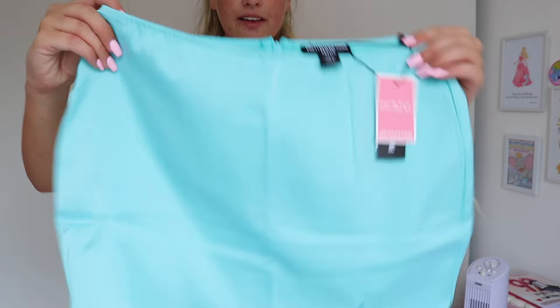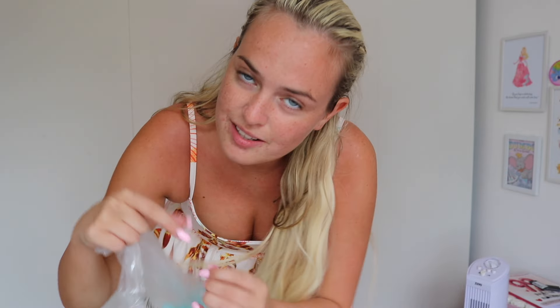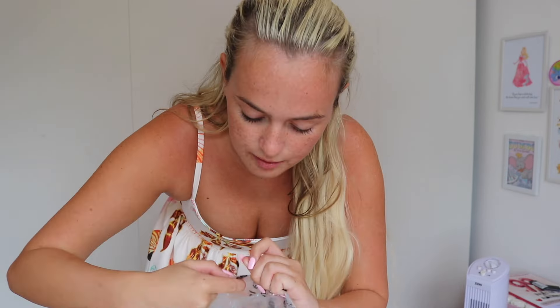Next up we've got a cheeky two-piece — the turquoise satin structured corset and then the turquoise satin low waist mini skirt. I don't like the sound of low waist, I don't really know why I bought it, but maybe we can make it high waist. It looks pretty simple, very cute. The matching top is giving me mermaid vibes. Here's the matching top — very pretty.